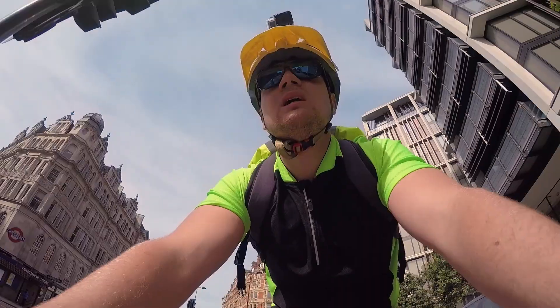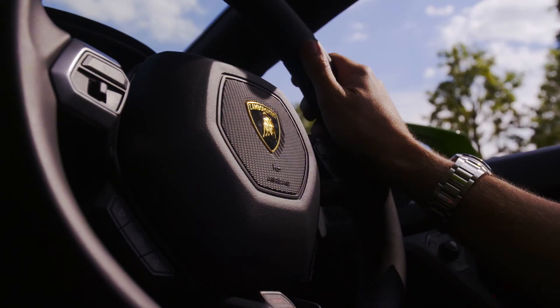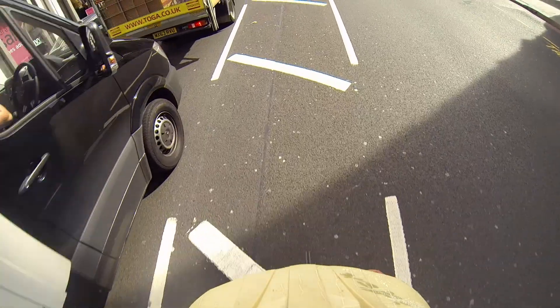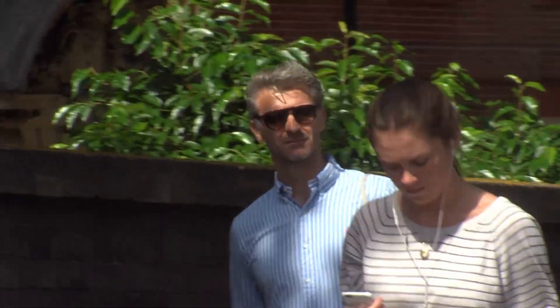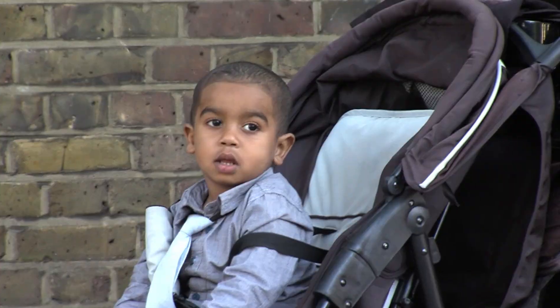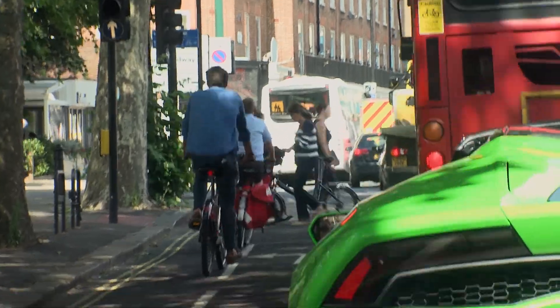Let's do a race, they said. Let's get a Lamborghini, they said. Let's do it in rush hour, they also said that. There is no way a bike is beating me from the centre of London to Putney this fast. If I cry at the end, don't pick that up on camera, okay? Come on, traffic. I literally just need half a mile to be free.